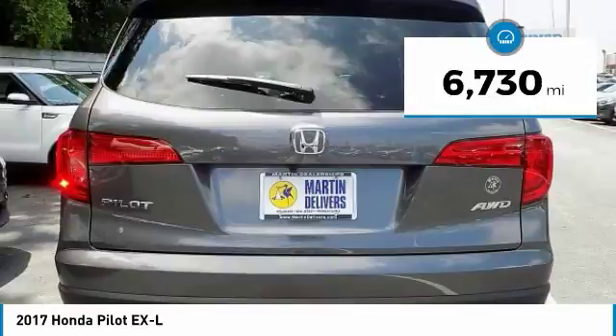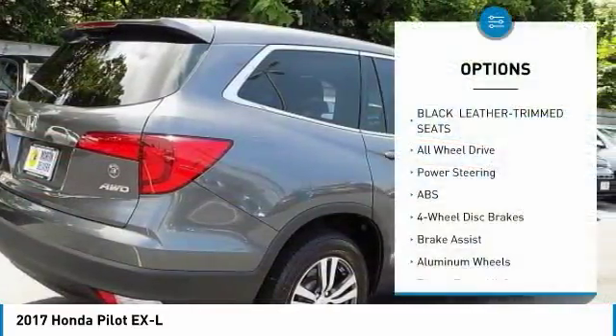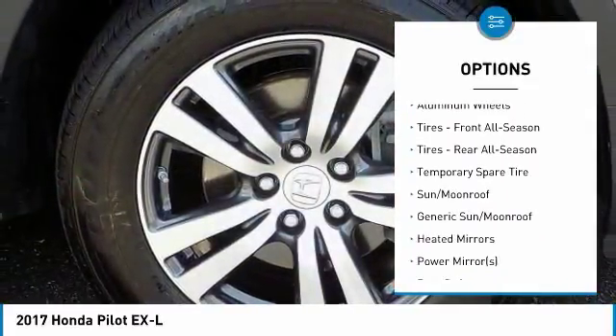This vehicle has less than 7,000 miles. Here are some of this vehicle's great options: traction control, power passenger seat, navigation system, remote engine start, and power lift gate.